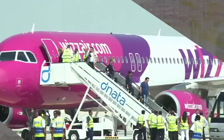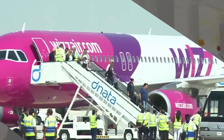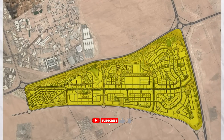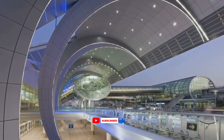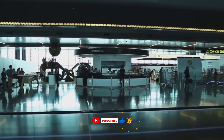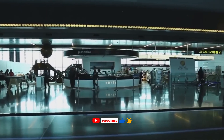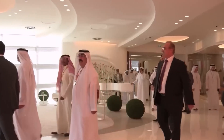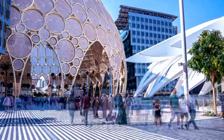If you found this exploration of the future of travel fascinating, make sure to hit that like button and share with friends who love travel or engineering marvels. Subscribe to the channel and press the bell icon to catch our next deep dive into the innovations reshaping our world. What feature of this mega airport excites you most? Drop your thoughts in the comments below.